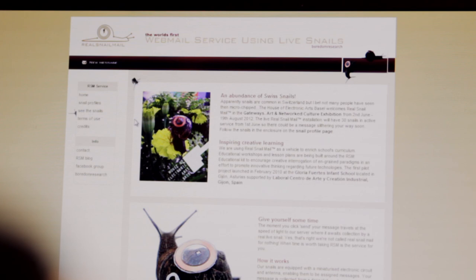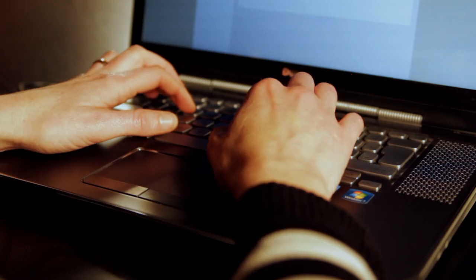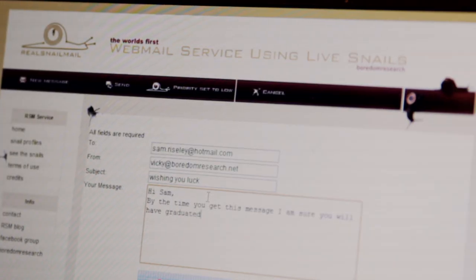Anyone can go to realsnailmail.net, click on new message, and it works like any webmail service — you're presented with the usual fields and then click send. It sends to the server at lightning speed, but then it sits in a queue. At the moment the queue is over 9,000 emails waiting to be delivered, and your message gets appended to the bottom of that queue and has to wait until it reaches the top before a snail can pick it up.